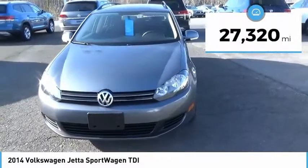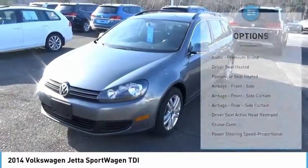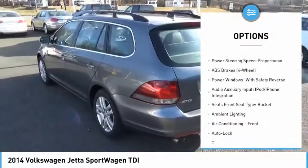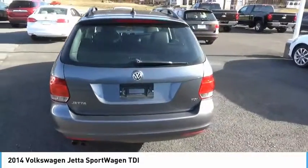This vehicle has less than 30,000 miles. Here are some of this vehicle's great options: stability control, traction control, cruise control, trip odometer, power brakes, compass, child safety locks, clock, trip computer, and cargo area light.